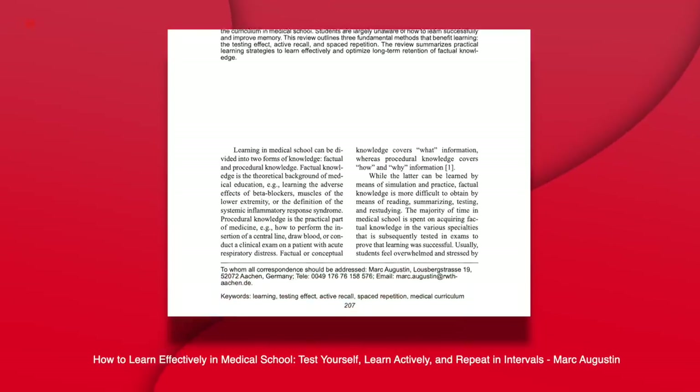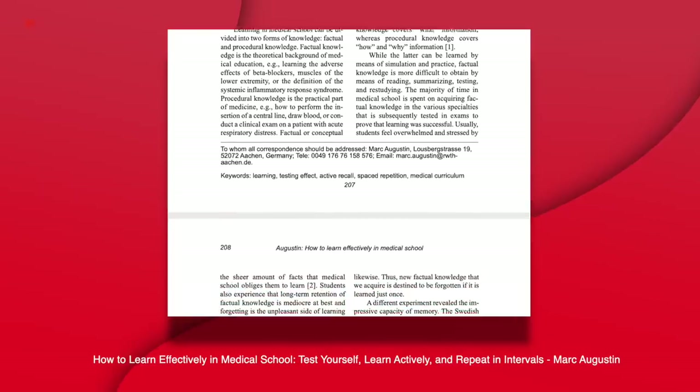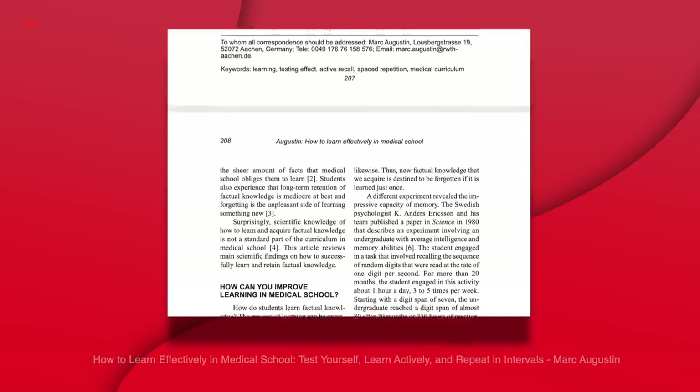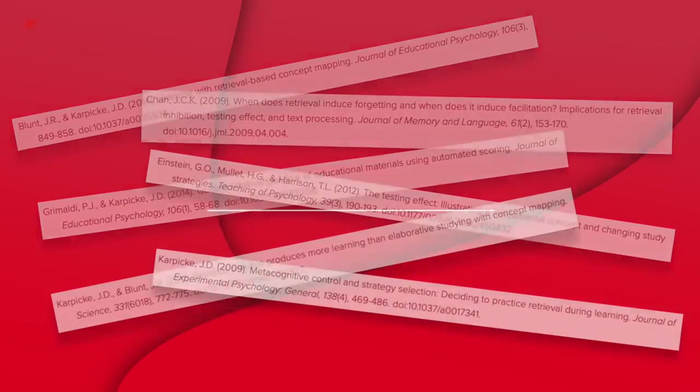Active recall is discussed more and more in the literature. A review paper published in the Yale Journal of Biology and Medicine by Mark Augustin highlighted that medical students ought to use active recall to retain the vast amount of information they learn. Education research is moving in a direction where more active recall is being promoted for use in our education systems.